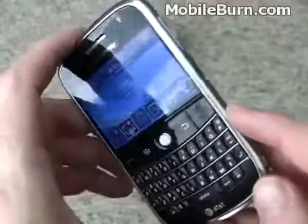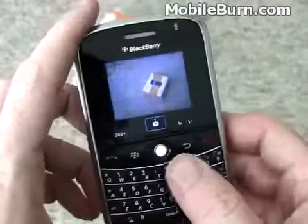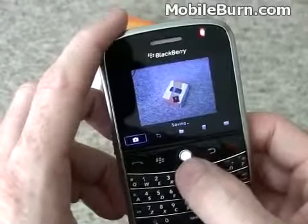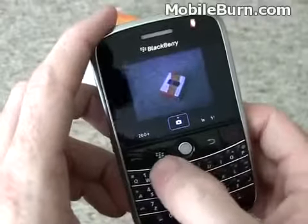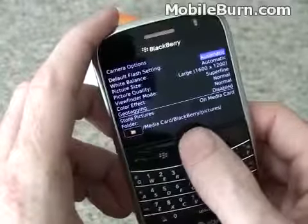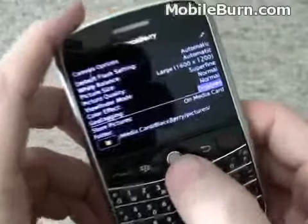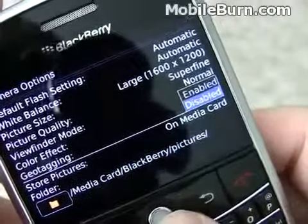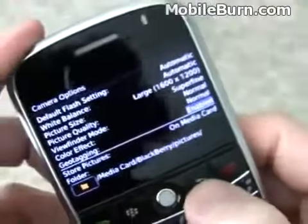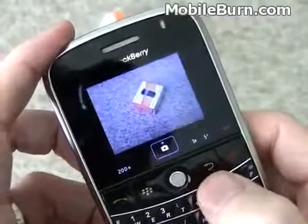I'm going to bring up the camera on the Bolt by pressing the button on the right-hand side here. It's fairly straightforward — you can press that button again or use the track bolt to snap a photo. One of the nice things with the Bolt is that it has a GPS device, and it automatically will use that for geotagging on photos, automatically marking the latitude and longitude so we know where the photos were taken.